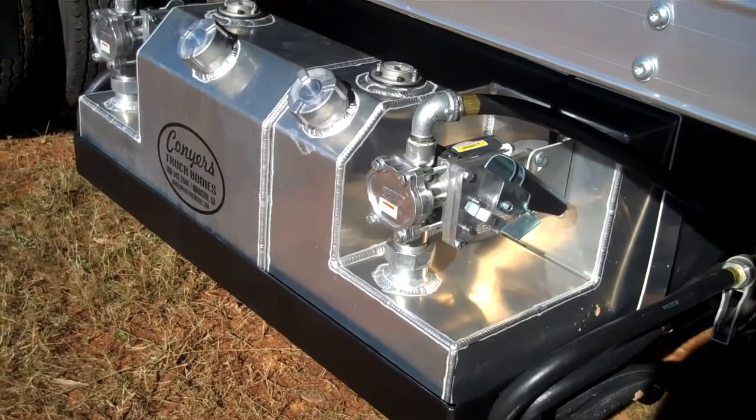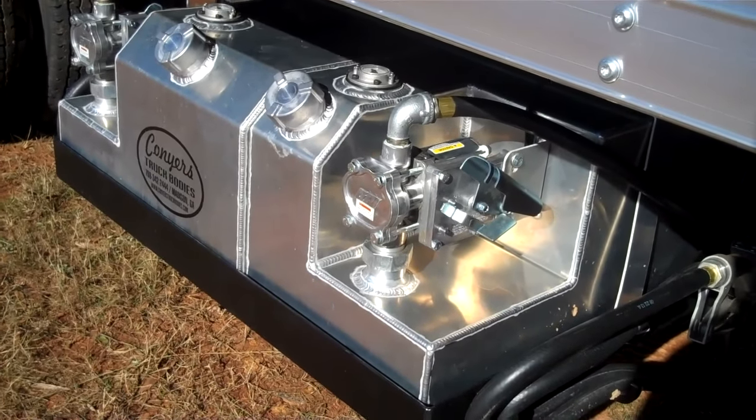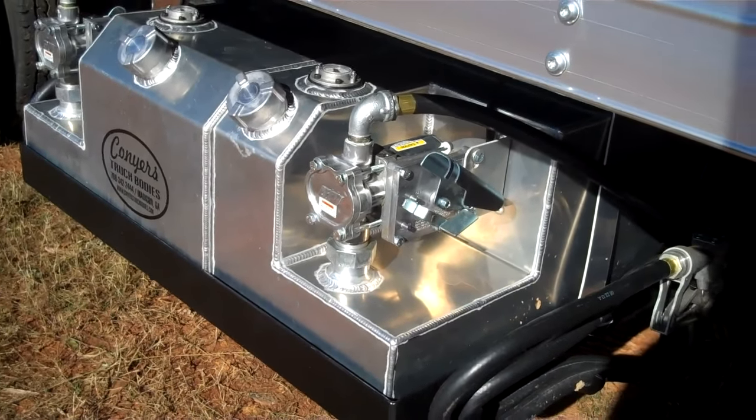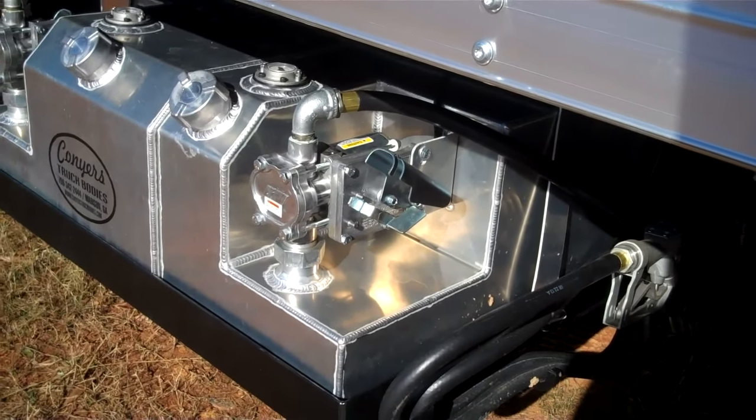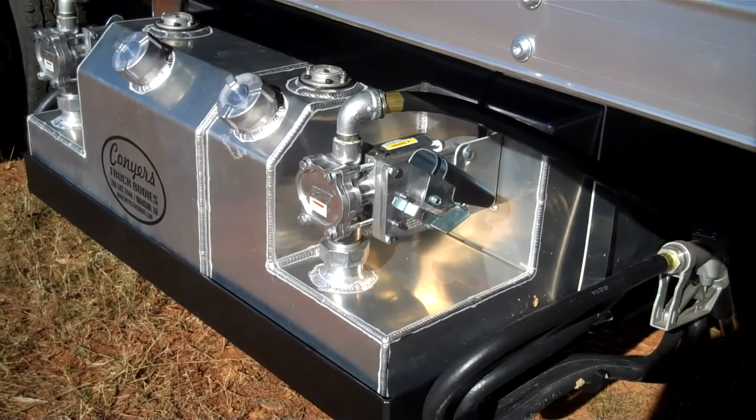This fueling station features a 25-gallon primary tank and a 15-gallon secondary tank. Each tank has its own engine gauge, fuel filler, and on-off switch.